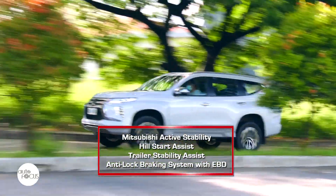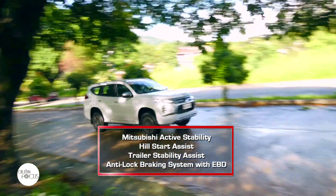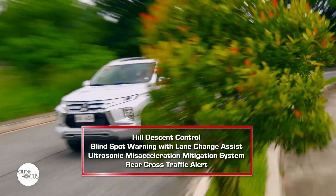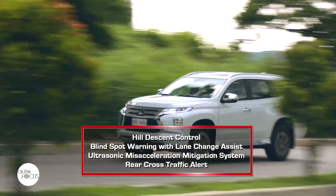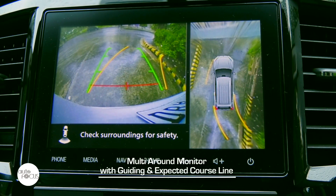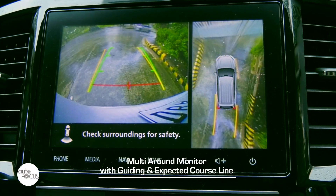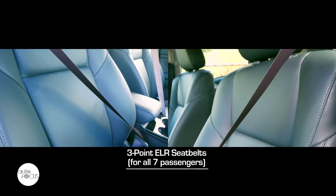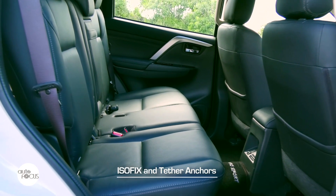Mitsubishi fitted the Montero Sport GT four-wheel drive with active stability control, hill start assist, trailer stability assist, anti-lock braking system with electronic brake force distribution, hill descent control, blind spot warning with lane change assist, ultrasonic mis-acceleration mitigation system, and rear cross-traffic alert. It also features Mitsubishi's multi-around monitor with cameras mounted on the front, rear, and sides of the vehicle. Other safety features include seven SRS airbags, three-point seatbelts for all seven occupants, ISOFIX, and tether anchors.